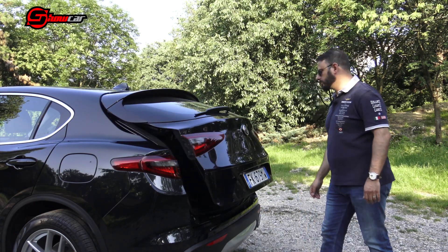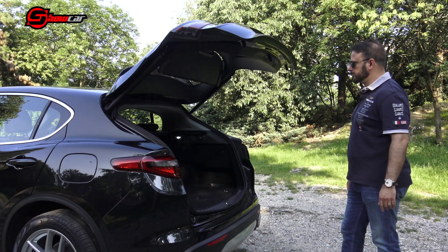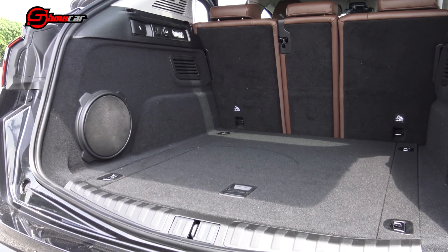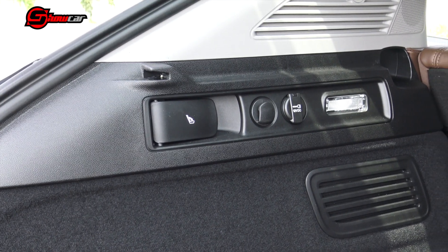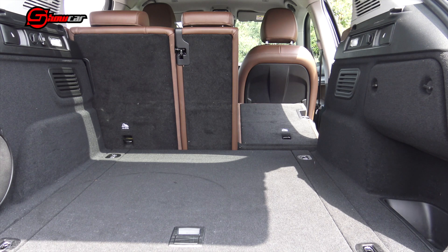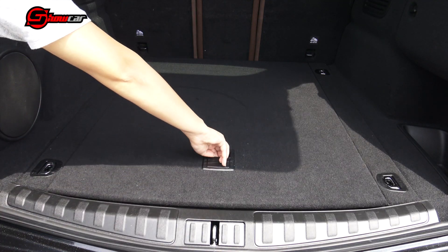Nella zona posteriore troviamo la grande apertura del baule, che si stende anche nello scudo. I gruppi ottici, dotati di tecnologia LED e fibra ottica, hanno un disegno che richiama nello stile i proiettori anteriori. Il vano di carico, accessibile attraverso il comando elettroattuato ma privo di hand free, permette di accedere a un volume estremamente regolare con il piano livello e una capacità che parte da 525 litri, aumentando abbattendo gli schienali del sedile su tre livelli. Le finiture sono buone, con rivestimento totale in moquette e un doppio fondo attrezzato.